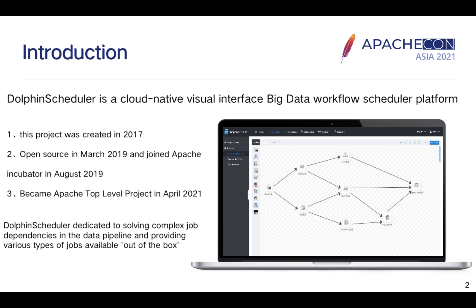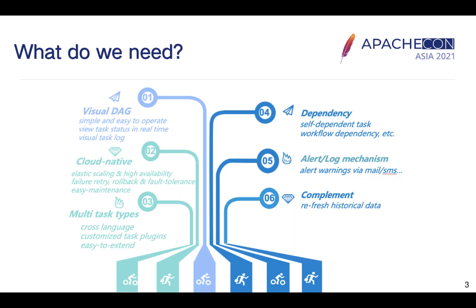DolphinScheduler is a tool dedicated to solving complex job dependencies in the data pipeline, providing various types of jobs available out of the box. Now, just imagine — what do we expect a workflow scheduler platform can do for us?